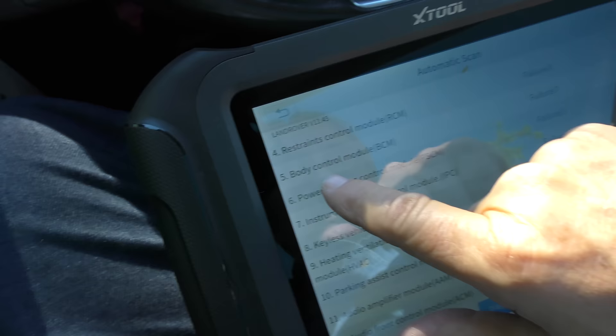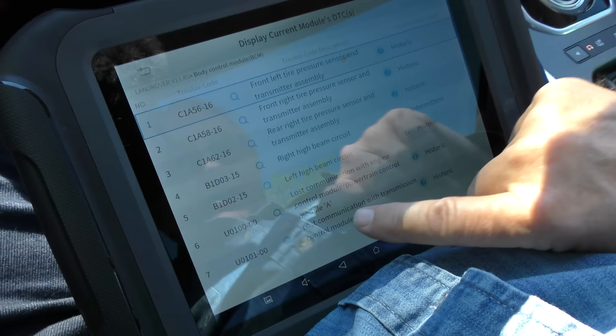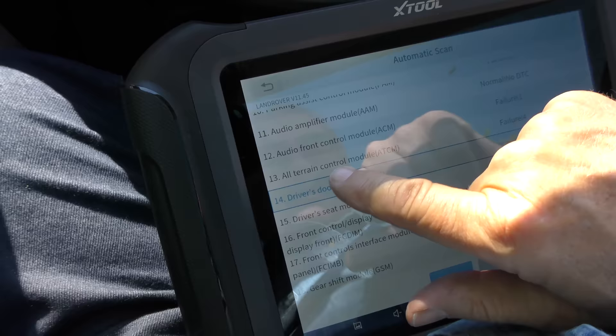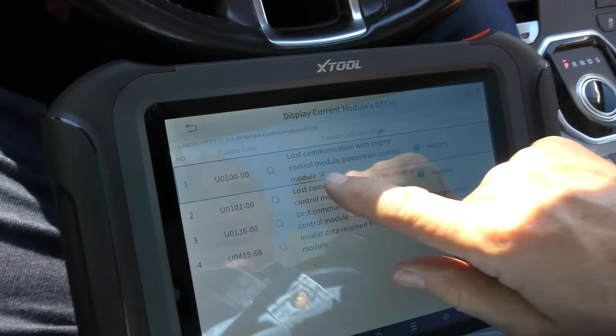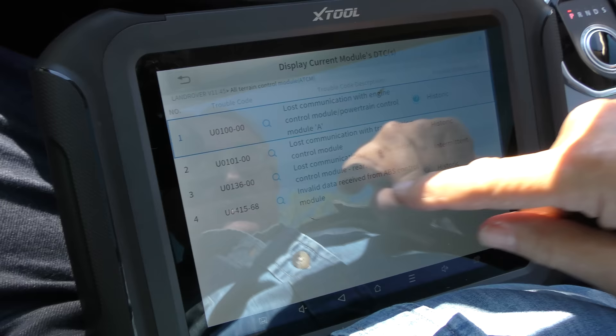We'll look at the body control module — it's got seven failures. Tire pressure sensors wacky, high beam circuit wacky, lost communication with engine control module slash powertrain control module A, lost communication with transmission control module. So yeah we got communication problems with the transmission — doesn't mean there's necessarily a transmission problem itself, it's the computer system that activates it, which is very complex. The all terrain control module has to do with the transmission too, so we'll check that system out — lost communication with engine control module, powertrain control module, lost communication with transmission control module with differential invalid data. You could spend a week of Sundays analyzing one of these things with all these codes and all the insanity.